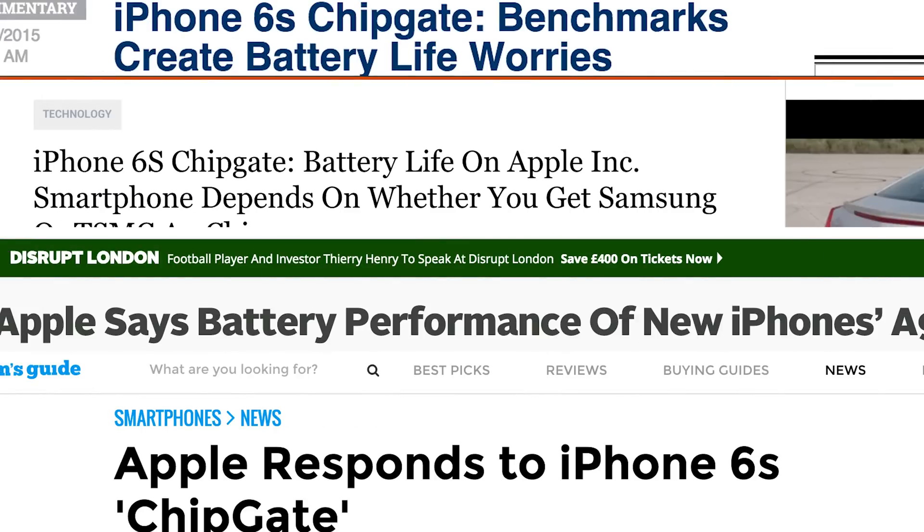Cue all the articles — I guess we got ourselves another gate. But it turns out the Geekbench test is essentially the worst-case scenario for a CPU, and it's hard to translate that test into real-world usage. The Geekbench test basically maxes out the CPU at 100% and runs it until the battery's dead, measuring how long that took.